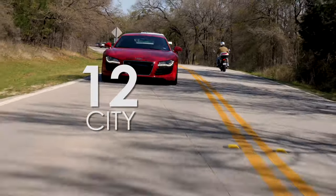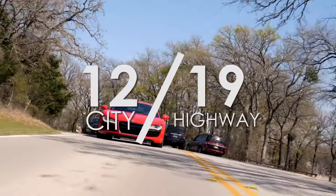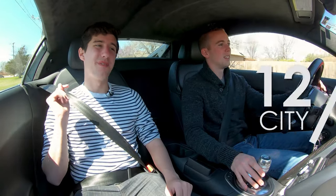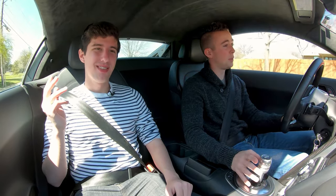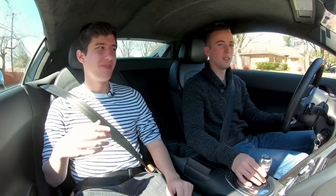This gets 12 miles a gallon in the city, 19 miles a gallon on the highway, for a combined MPG of 15 miles per gallon on average. That's rough. You'd expect that though — this is a supercar. It's thirsty. It takes premium gas too. Even if you buy this at the depreciated value, it's an expensive car to maintain.